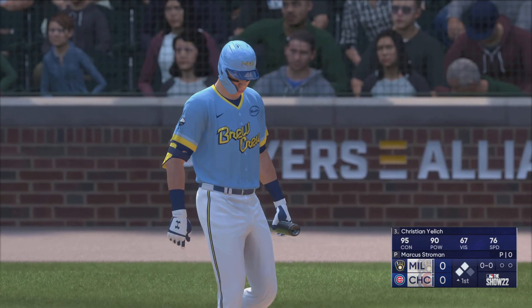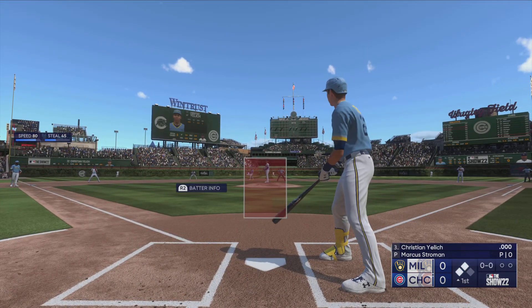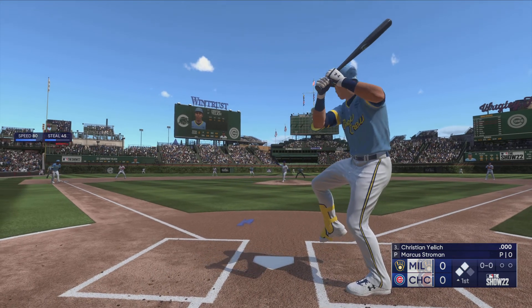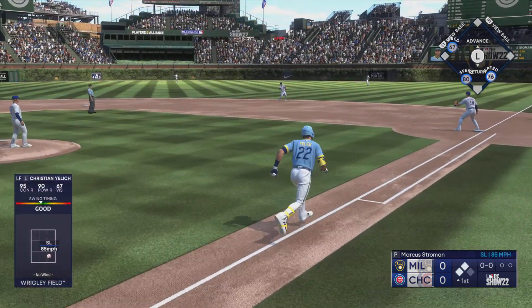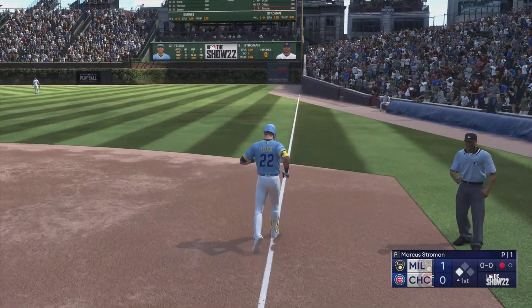Now it's Christian Jelic — obviously a guy who makes good contact, hits for average. But one of the things in today's game, the value is the fact that he hits both righties and lefties. Right side, hard hit. On to first. That's out number one. And a run comes in to score.